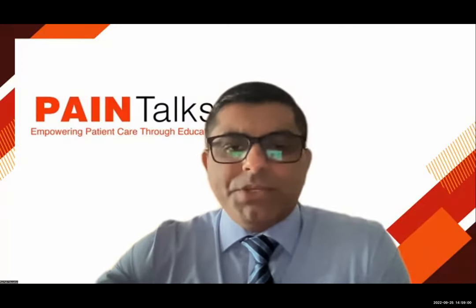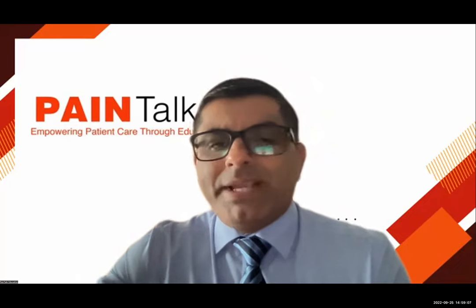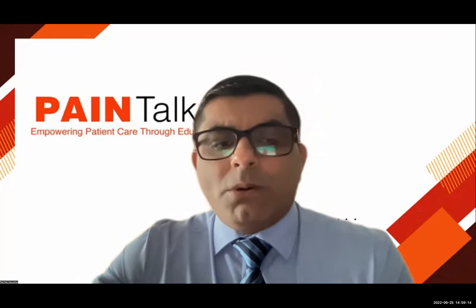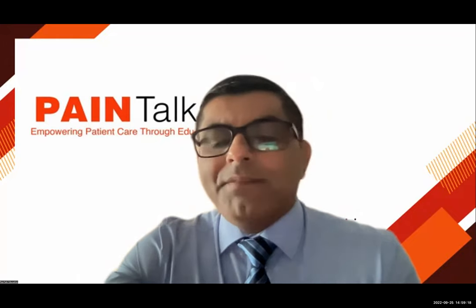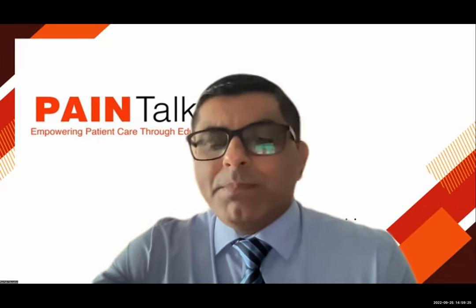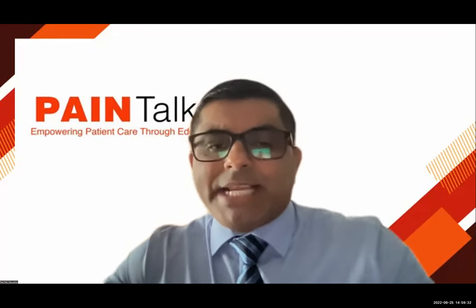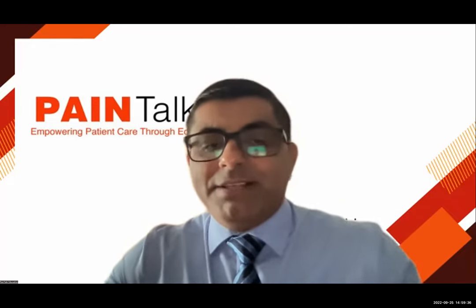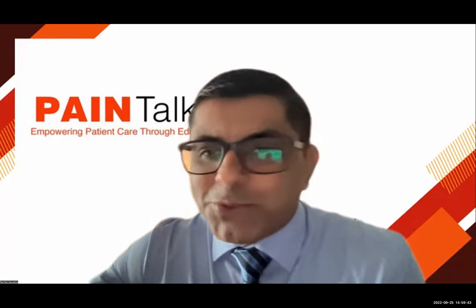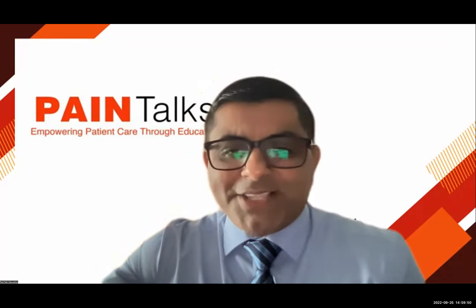Thank you so much, Peter. I really appreciate your time today. Guys, I will be putting up the recording on the YouTube channel and also on the Facebook page of Pain Talks. I'll put the QR code for his upcoming webinar up as well — do register. I think vagal nerve stimulation is a field now, with many many applications. We have to watch out for this space, and I look forward to reading your next book on vagal nerve stimulation, Peter. I'm sure it will be another great hit.